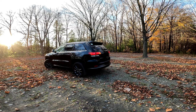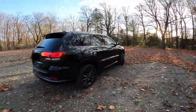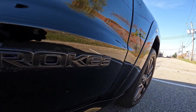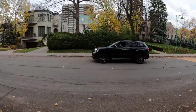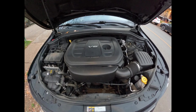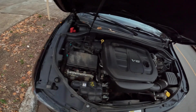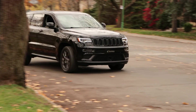This is my 2018 Jeep Grand Cherokee Overland, High Altitude 2. The ratio of estrogen to testosterone in this car is 1 to 100. This Grand Cherokee has a 3.6 liter V6 Pentastar engine that delivers 295 horsepower and about 350 newton meters of torque.